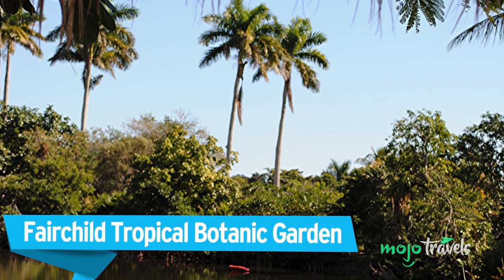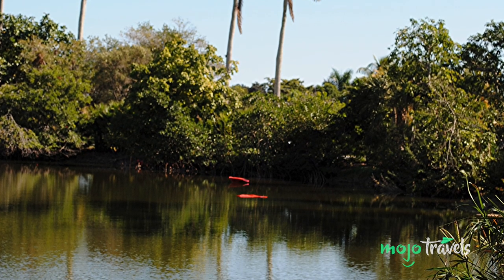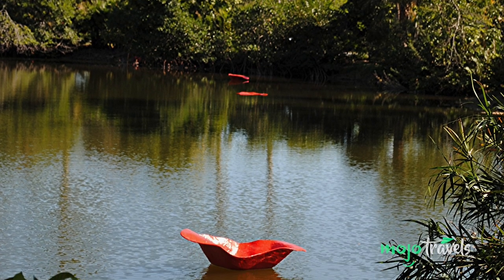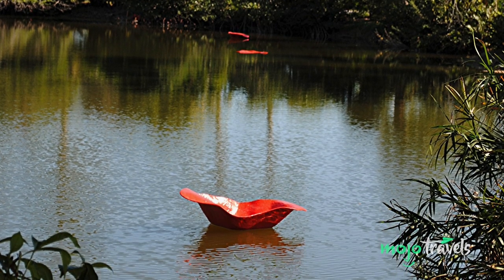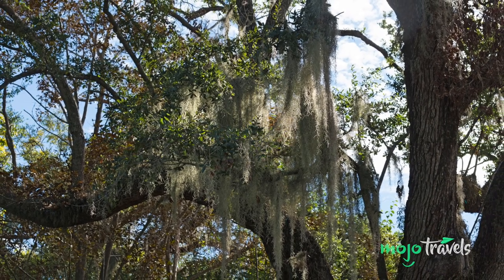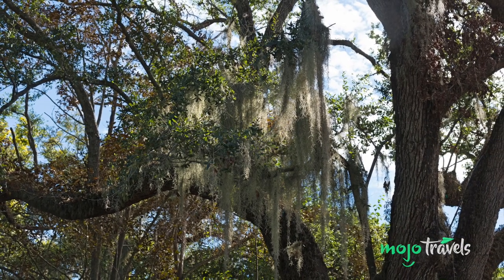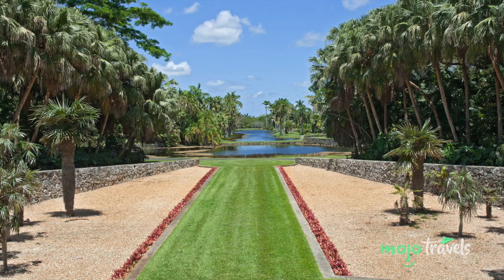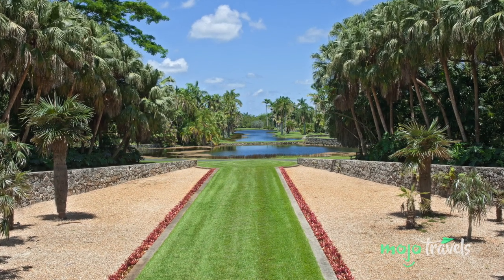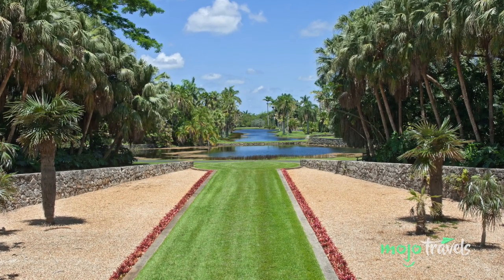Fairchild Tropical Botanic Garden. Miami is a beautiful city, but also often a busy one, even on the beaches. Sometimes you just want a little space to stretch your legs and enough relative quiet to be able to hear yourself think. Nature enthusiasts and lovers of all things green are sure to enjoy a trip to Fairchild Tropical Botanic Garden, which occupies 83 acres in Coral Gables. Now, Coral Gables is technically its own city, but due to its extreme proximity to Miami proper, much like Miami Beach, it tends to get treated as part of the greater Miami area.